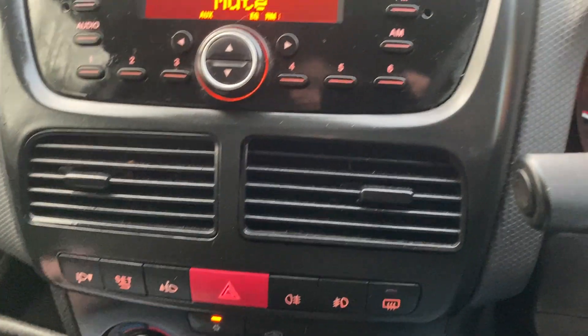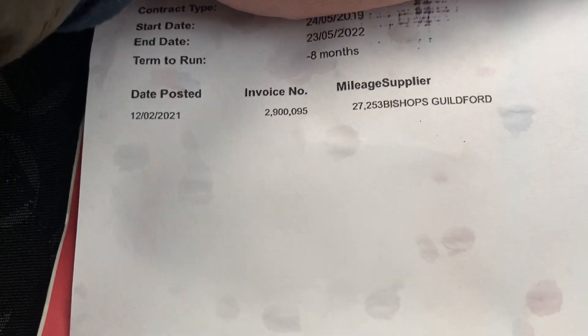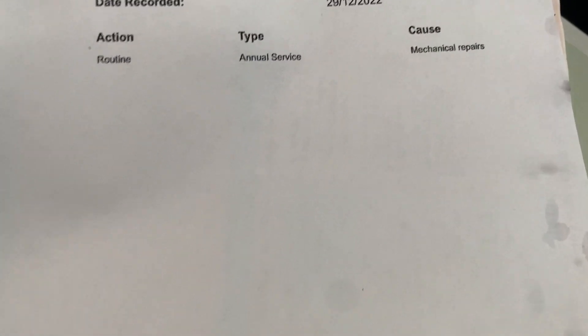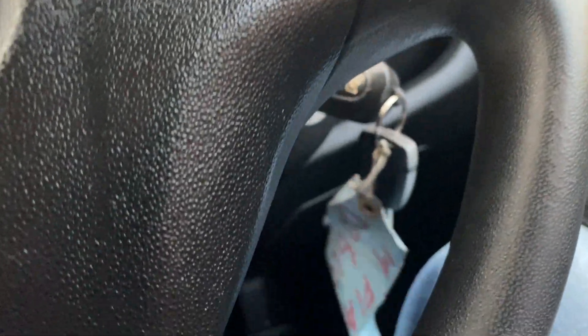I'll show you the paperwork and service history. We've got the service book and a service printout. There's a registered service in 2021 in Guildford, done on the 12th of February 2021. It's been owned by a major leasing company — well known nationally — and there are no former keepers on the V5 logbook.